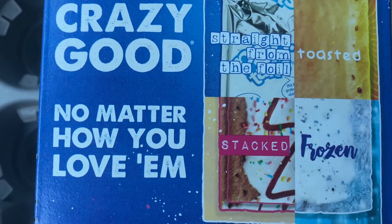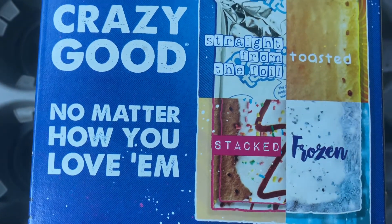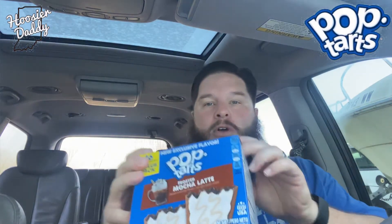I went ahead and toasted a couple, because according to these boxes you can try these multiple ways — straight from the package, toasted, stacked, or frozen. What I did is I toasted a couple and came out here, so we're gonna try them raw and toasted. First of all, this Mocha Latte right here looks pretty good.